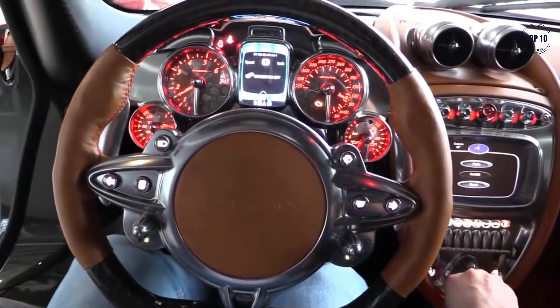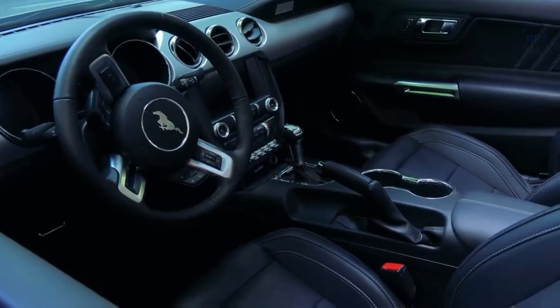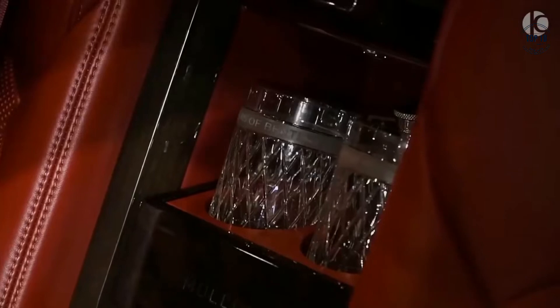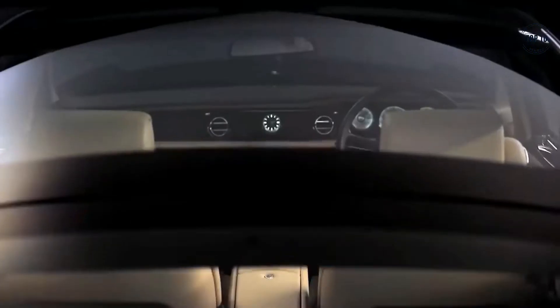Top 10 most impressive car interiors. Most modern cars come with a comfortable interior with a few added goodies. However, there are a few manufacturers that take interior styling, comfort, and luxury to a whole new level. In today's video, we're looking at the top 10 most impressive car interiors.